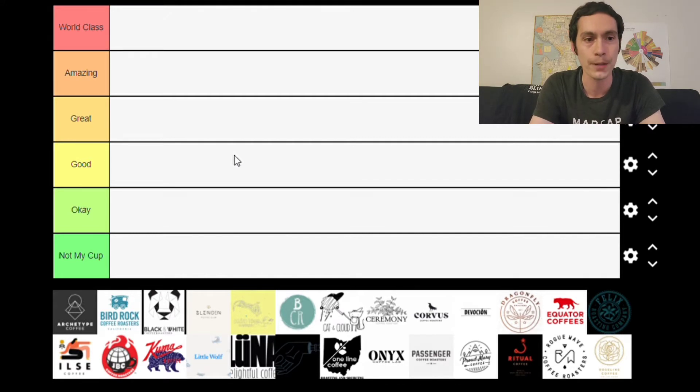These are in alphabetical order, and we have six categories this time, which is different from our first tier list. World Class is reserved for coffee roasters that I feel comfortable trying everything they release. Amazing is a unique category for coffee roasters that have world-class potential — so there won't be too many in either of those first two categories. Great is there to differentiate coffee roasters that I feel are a little bit better than those in the Good category.